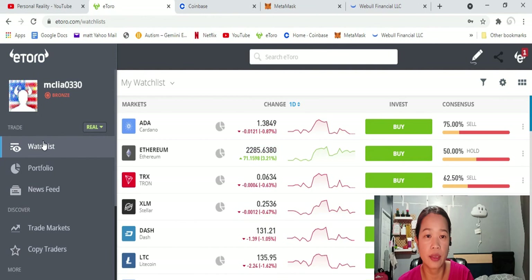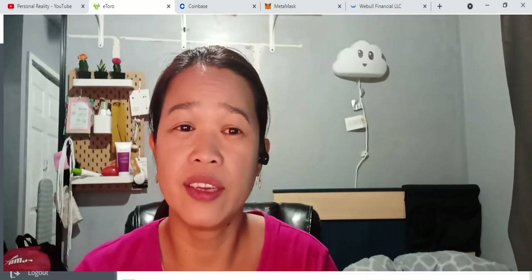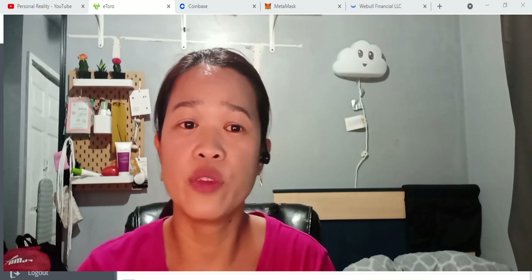Just be diamond hands, guys. There you have it — thank you so much for watching, I hope you find it helpful. If you want to buy Bitcoin or other coins, use my link down below and you will get a reward. Thank you so much, see you in my next video, bye!